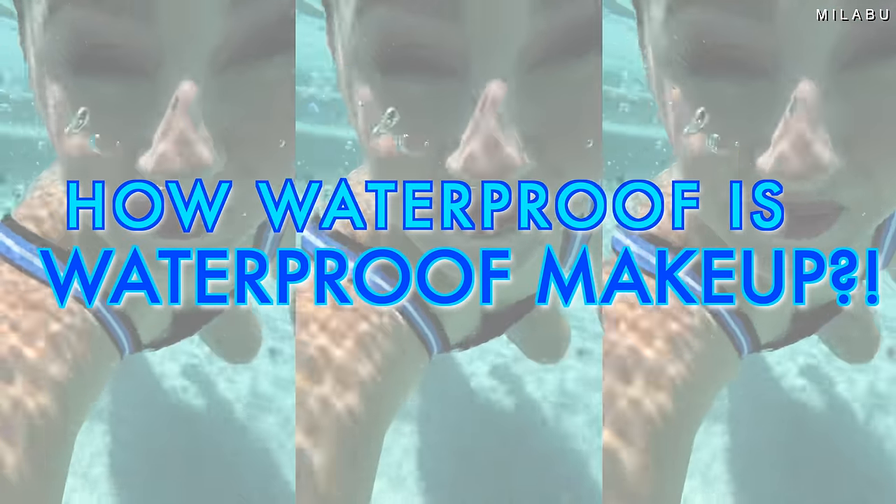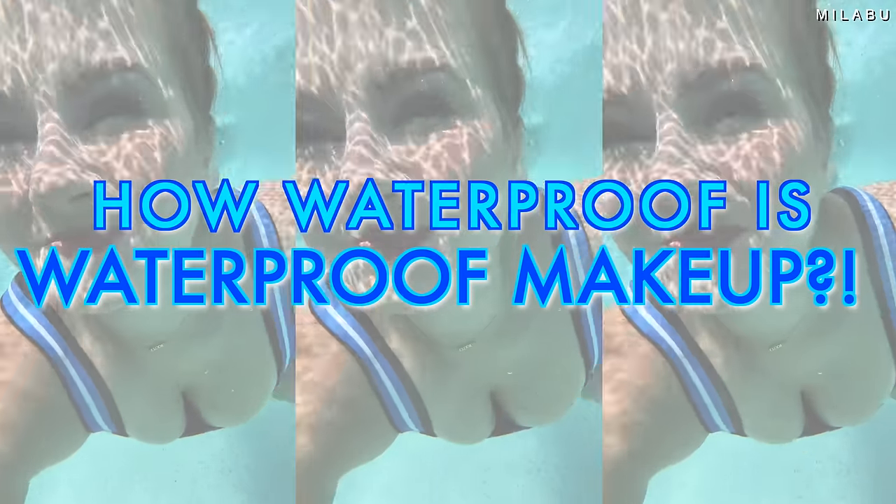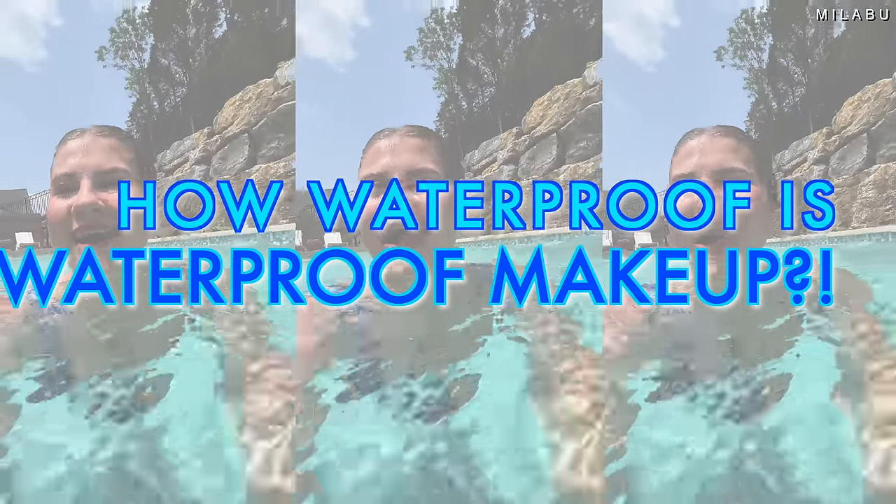Today I'm going to test my waterproof makeup in the pool. We're going to do the extreme version of how waterproof this makeup really is. A lot of this makeup I already own and love, and some of it is newer and I've never tested if it's waterproof. We have a full face, so let's jump right into it.